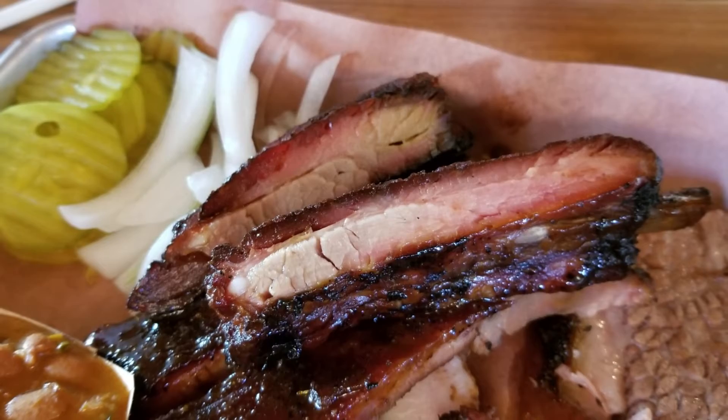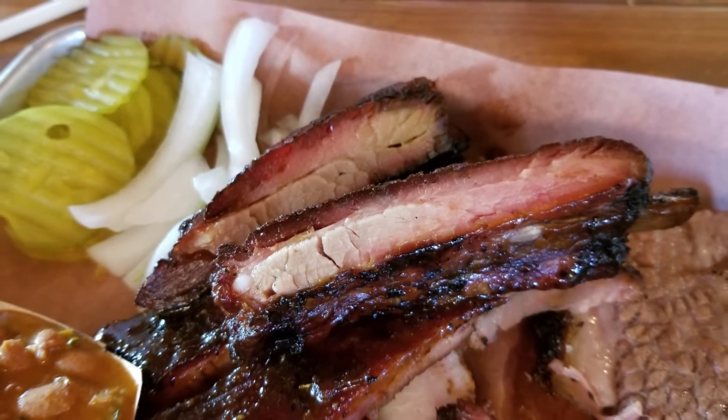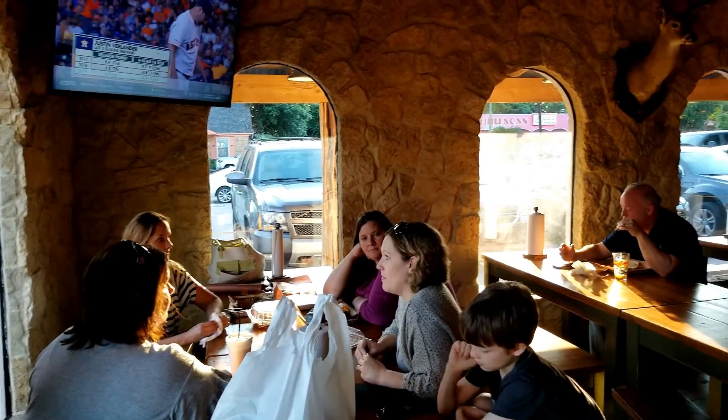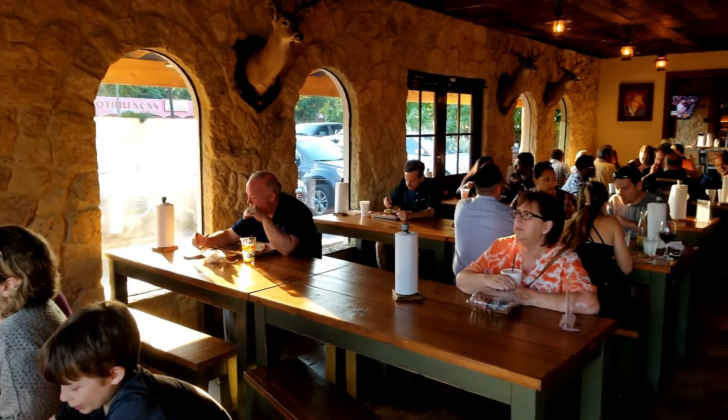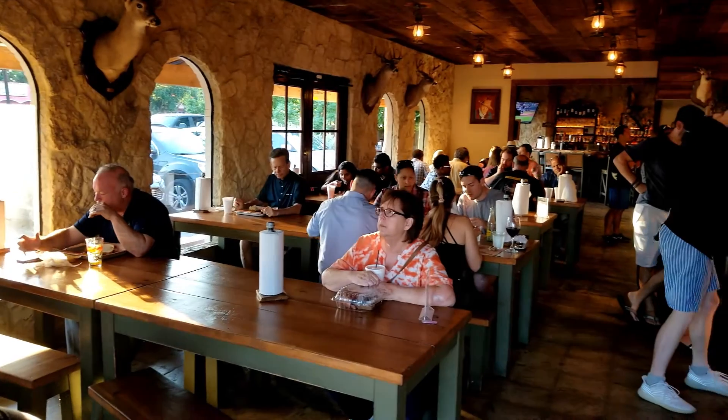Big and meaty, tender and smoky — both styles of ribs tasted great. Pinkerton's also served blueberry cobbler. I love a good cobbler, and made from fresh blueberries? Oh yeah!